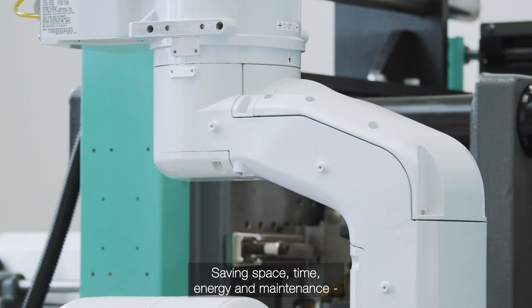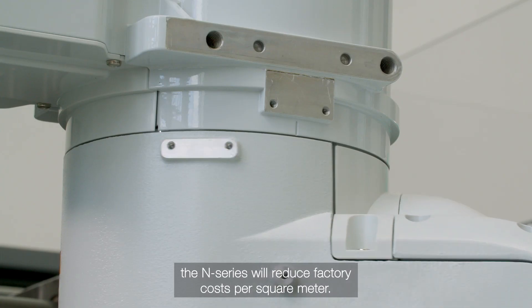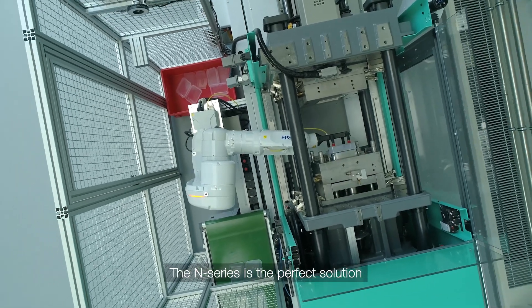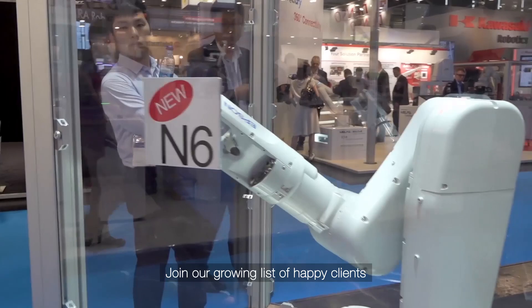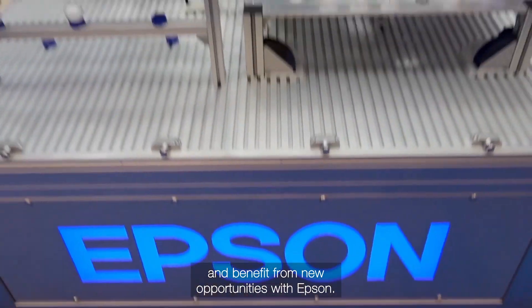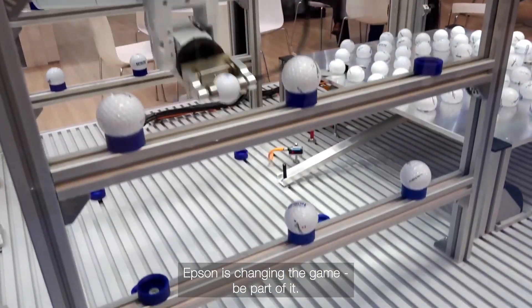Saving space, time, energy and maintenance, the N-Series will reduce factory costs per square meter. The N-Series is the perfect solution if you need to free up valuable space on the factory floor. Join our growing list of happy clients and benefit from new opportunities with Epson. Epson is changing the game. Be part of it.